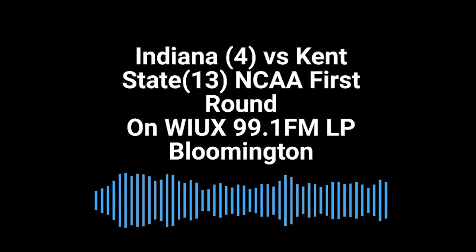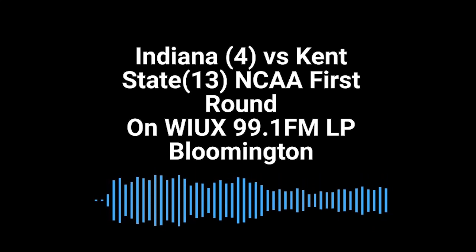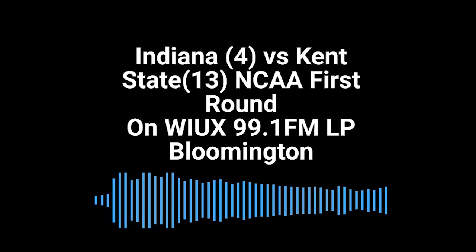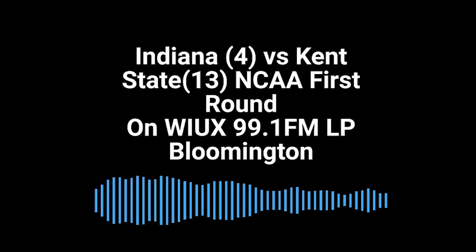Indiana by 2, 2:10 to play in the first half. Jackson Davis at the free throw line — spins on Payton in the middle of the paint, thought about a hook shot, got it to go. Jackson Davis put it up and in. 31-27 Indiana. That was even well-defended by Kent State there, but it's just so hard when he has such a wide array of moves and touch when he puts one up to the basket.